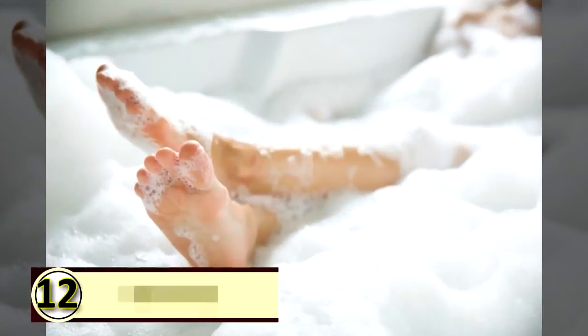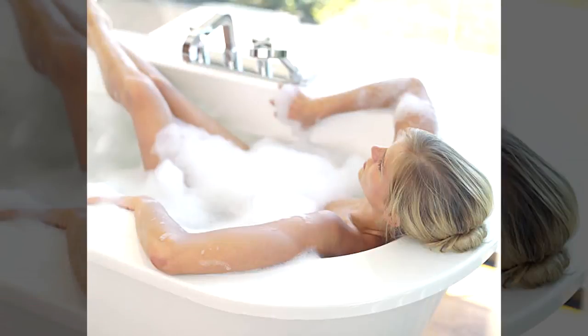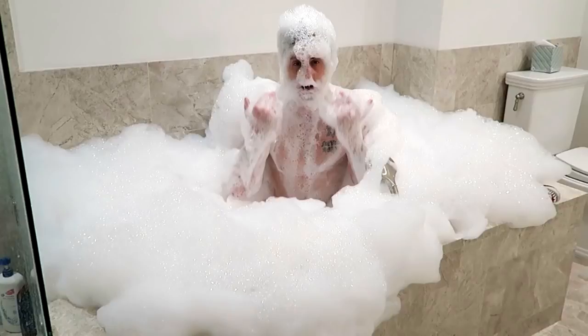Number twelve: use coconut oil as a bath oil. You can soften your water and your skin with just a bit of coconut oil. Enjoy its lovely aroma and gently swish around — you'll naturally coat your skin, leaving it feeling smooth, healthy, and moisturized.